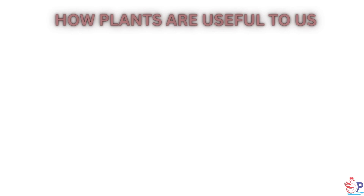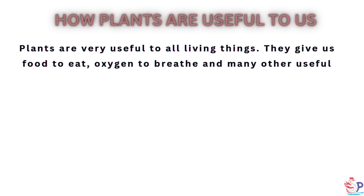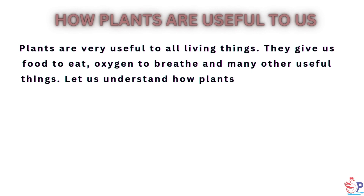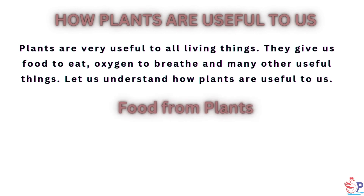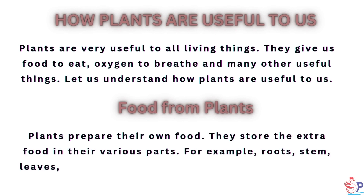How are plants useful to us? Plants are very useful to all living things. They give us food to eat, oxygen to breathe and many other useful things. Plants prepare their own food and store the extra food in their various parts.